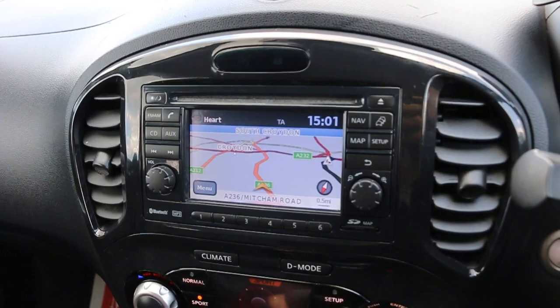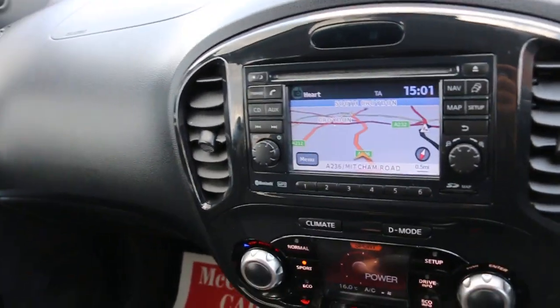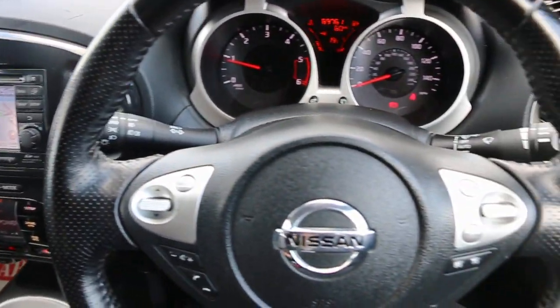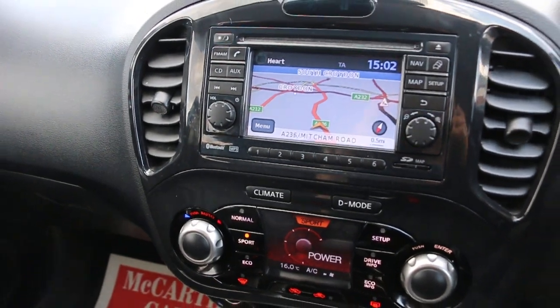Satellite navigation, Bluetooth, AUX connection, USB, multifunction steering wheel, cruise control, and speed limiter. Thank you for watching.